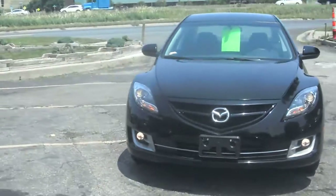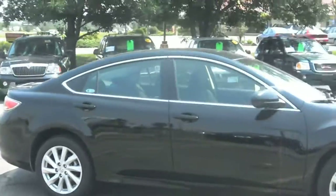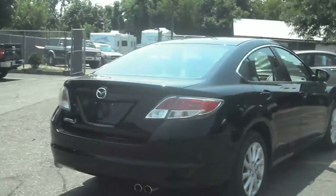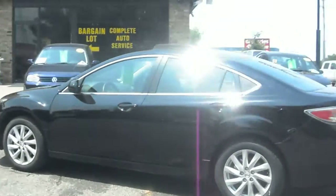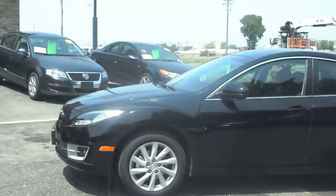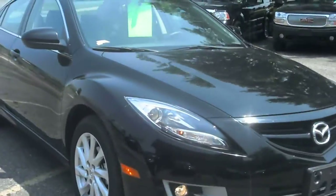2012 Mazda 6 four-door sedan, 2.5 liter four-cylinder, excellent fuel economy. This vehicle only has 5,000 miles with the balance of the factory warranty. Jet black, this is a new body style with aluminum wheels. This was a former rental vehicle. Standard options plus added features including aluminum wheels and fog lights.